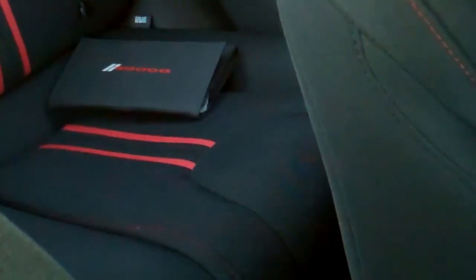Not surprisingly, in this compact sedan, the Dodge Dart doesn't have a whole lot of back seat room. In fact, it's perfect for the munchkins.